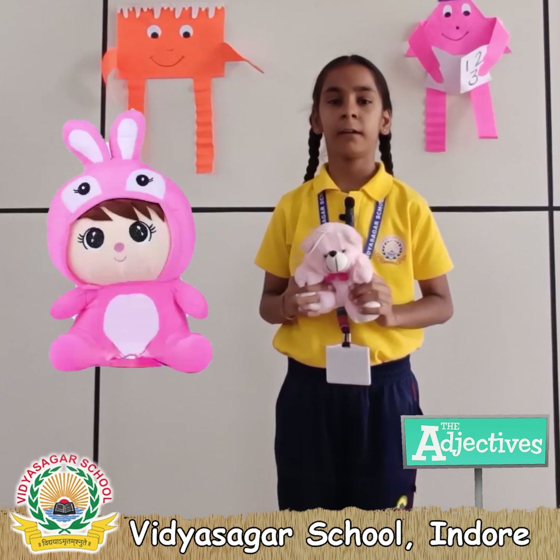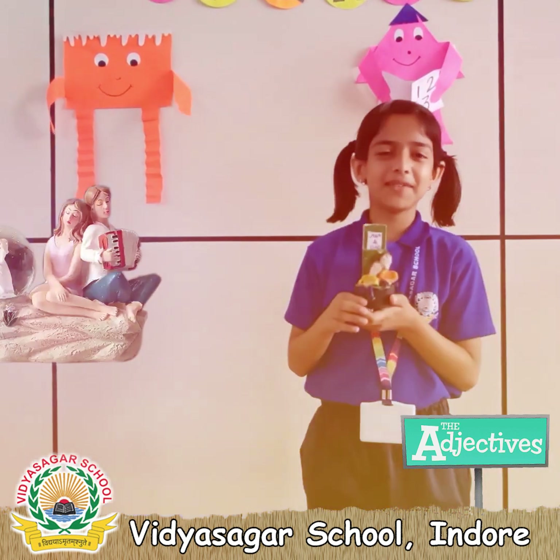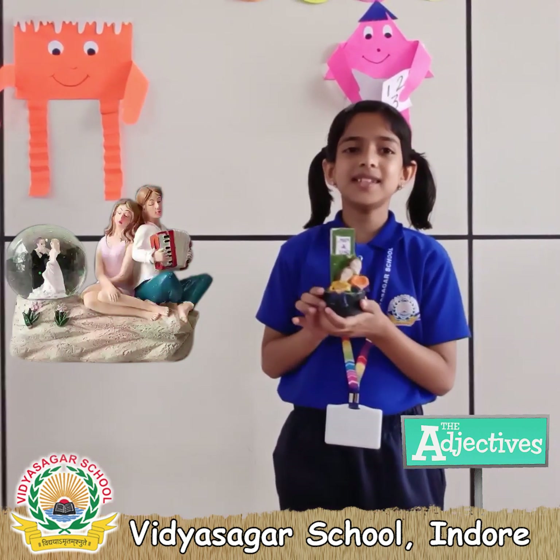It has a pink fur coat. This is my favorite showpiece. This is beautiful.